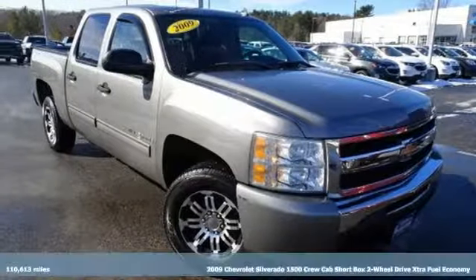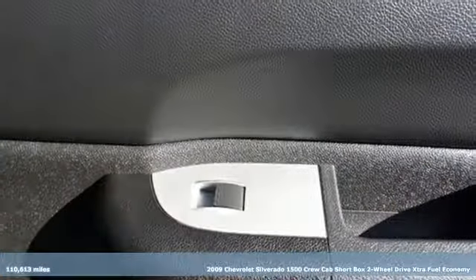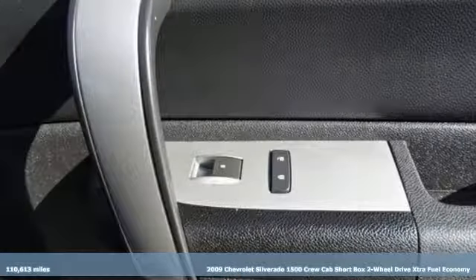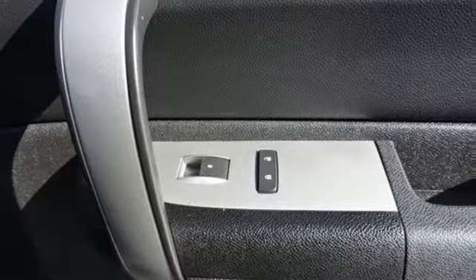It's a 2009 Chevrolet Silverado 1500. In a Chevy, the journey matters more than the destination. It's equipped for all your driving needs and wants.